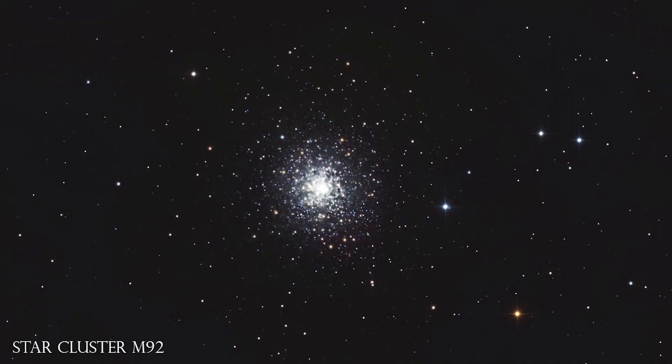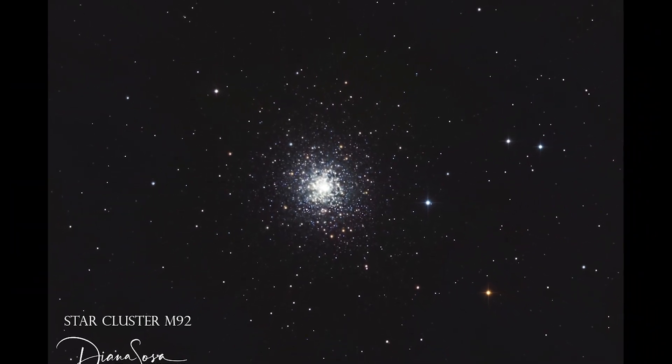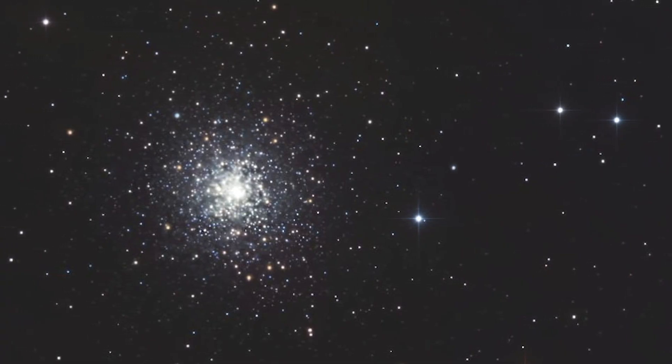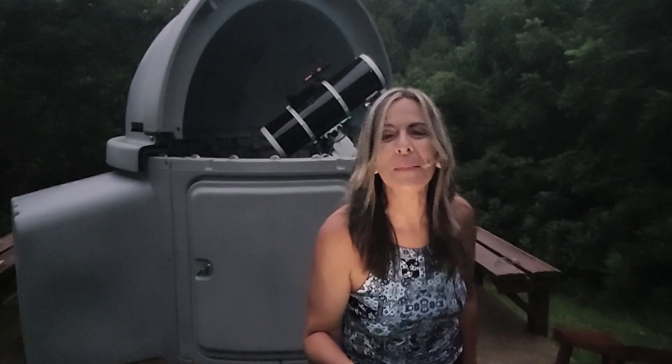With an estimated age of 14.2 billion years — almost the same age as the universe itself — AM92 is one of the oldest clusters known, and possibly the single oldest globular in the Milky Way.